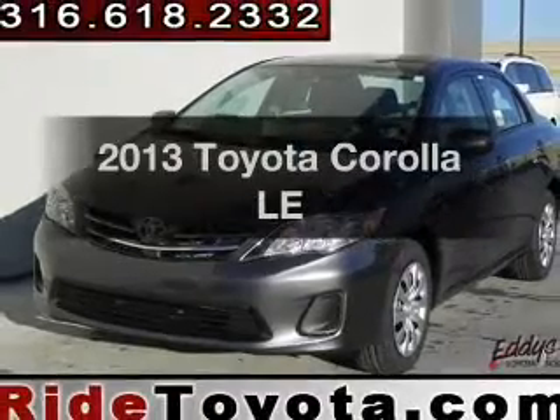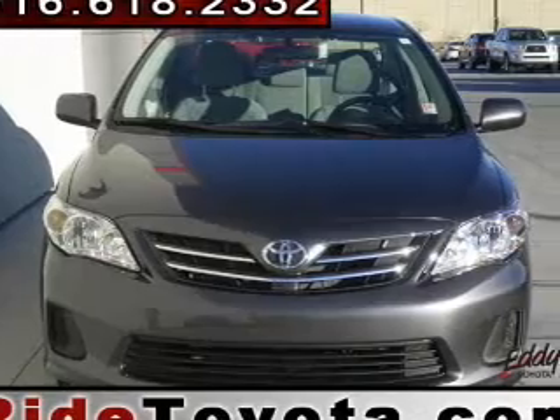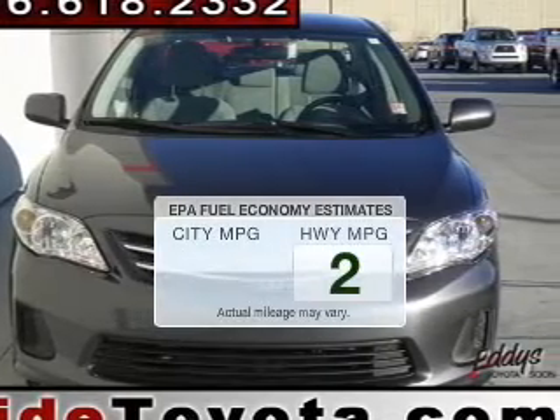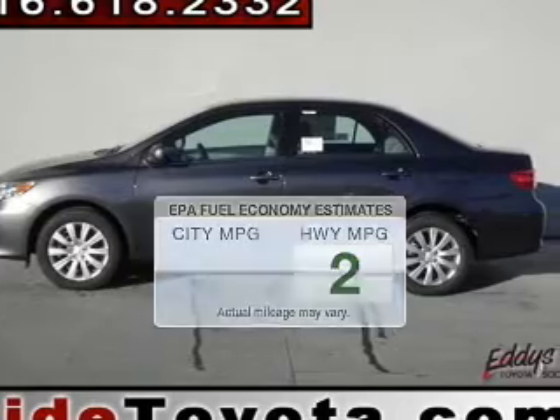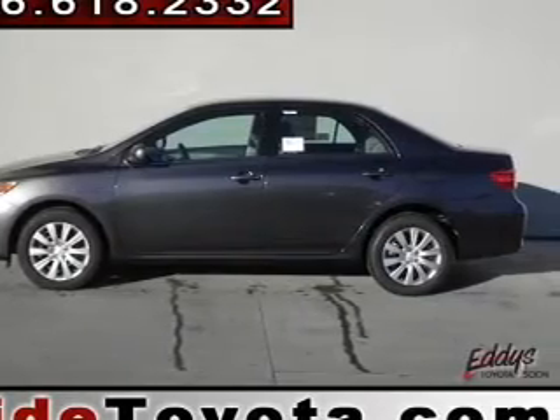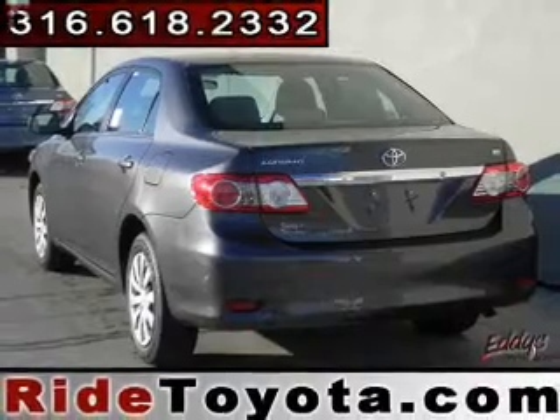Imagine yourself in this 2013 Toyota Corolla. This is the set of wheels you've been looking for. Low emissions and the good fuel economy offered in this vehicle are important to you and to the environment. The powertrain includes front wheel drive with an efficient four-cylinder engine that responds smoothly to its automatic transmission.